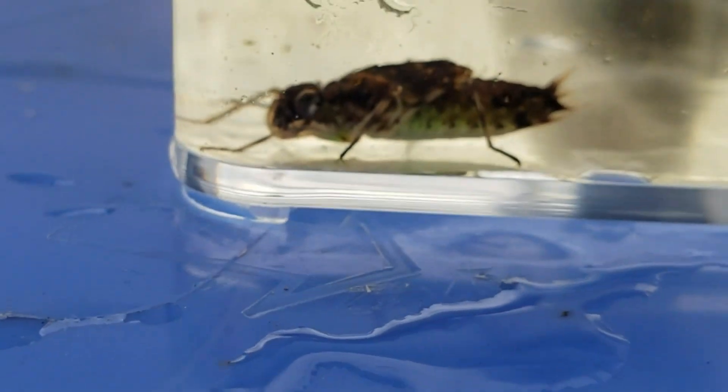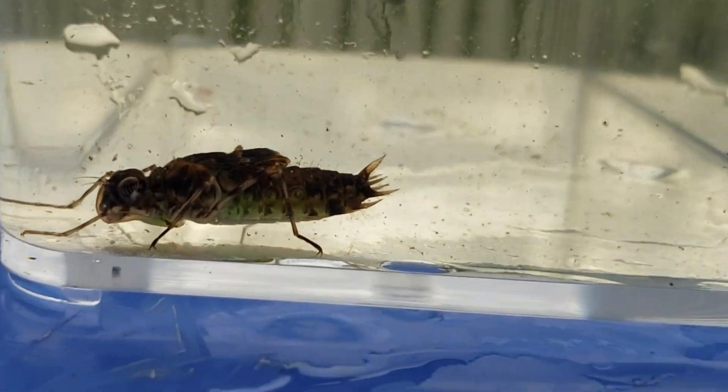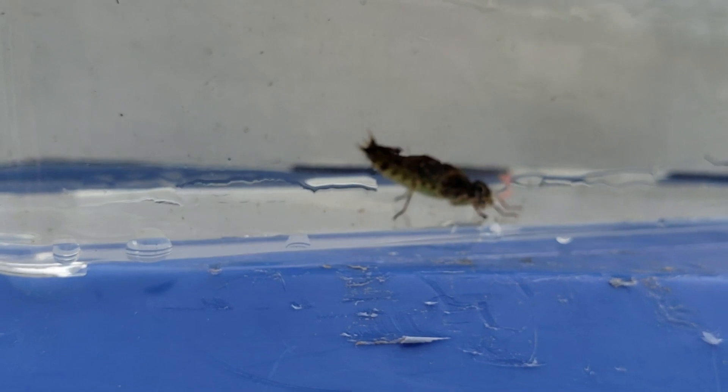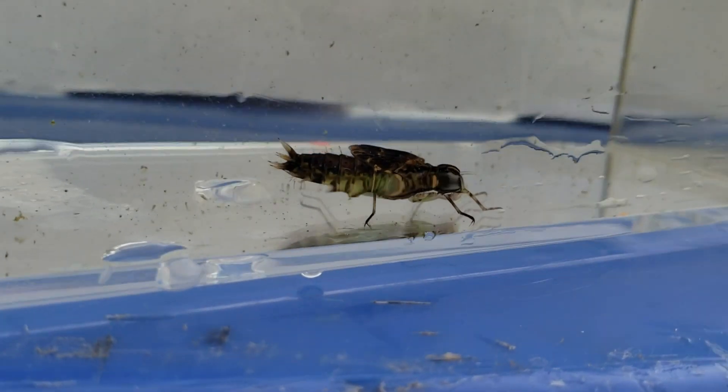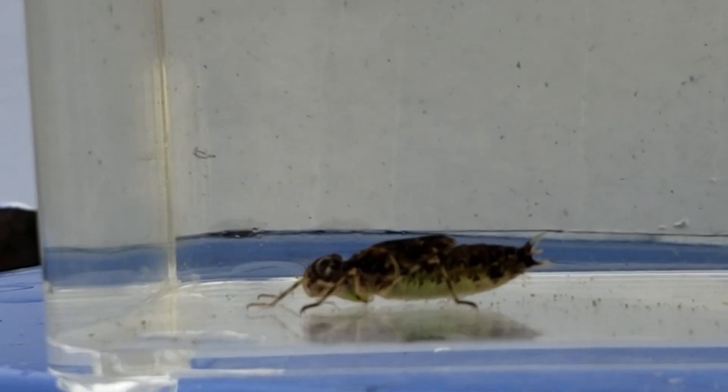Dragonflies can live for a few months. At the end of these few months, they mate and lay their eggs near a calm water source and the cycle repeats itself. I had this tub set up for only four months and this larva was one and a half inches or three point eight centimeters long.